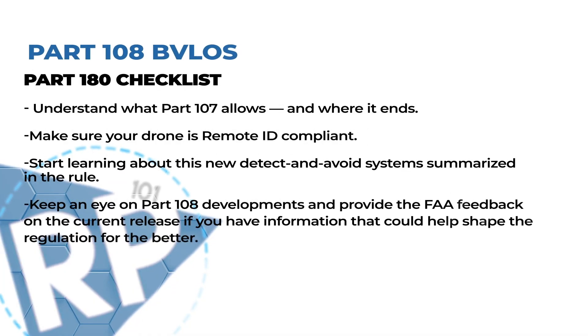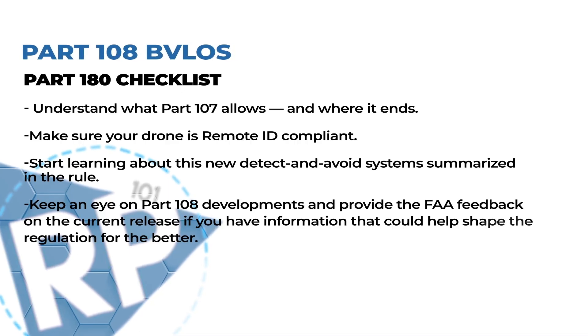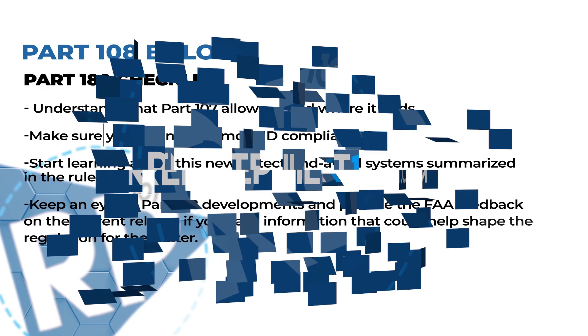There is so much more to this Part 108 regulation — we will link it below the video if you'd like to read it yourself. The Remote Pilot 101 team expects to hear and learn much more on this upcoming rule in the following months. If you're interested in potentially flying under Part 108, here's a quick checklist to get you started: understand what Part 107 allows and where it ends, make sure your drone is Remote ID compliant, start learning about the new detect-and-avoid system summarized in the rule, and keep an eye on Part 108 developments. Provide the FAA feedback on the current release if you have information that could help shape the regulation for the better.